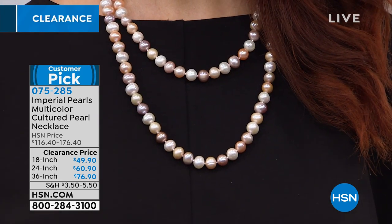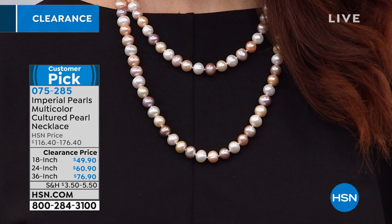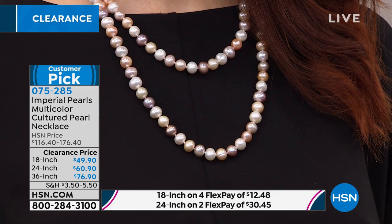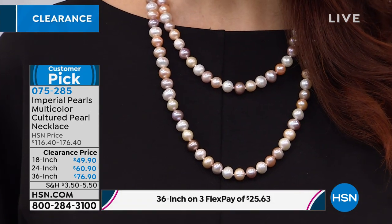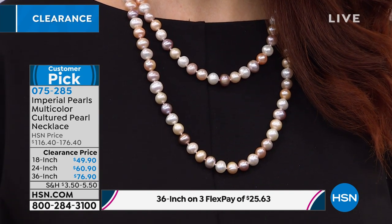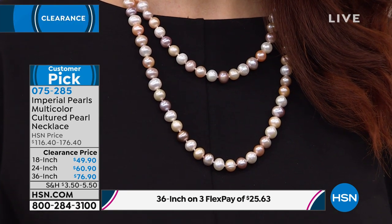The price is even more impressive. The 18-inch you can get home for $9.98 on Flex. The 24-inch is $12.18. And the 36-inch is $25.63. Definitely take advantage of the three-Flex payment on that larger one as well, because these are great layering pieces.